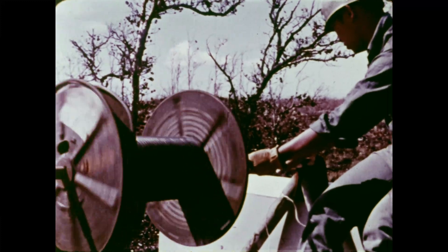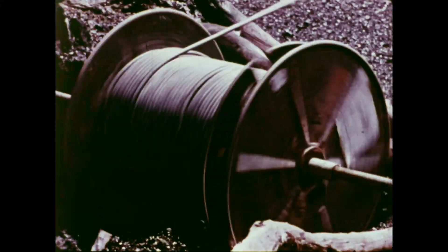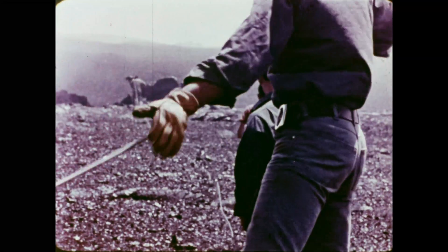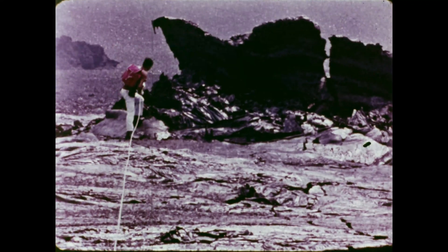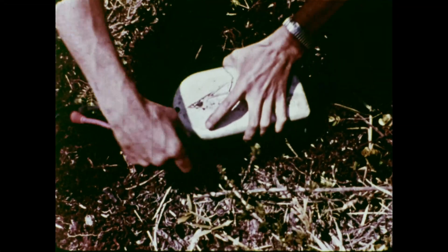Some equipment has been destroyed by the lava flow. Long sections of cable must be replaced. Cable is laid across the new lava, beyond which a seismometer is positioned.